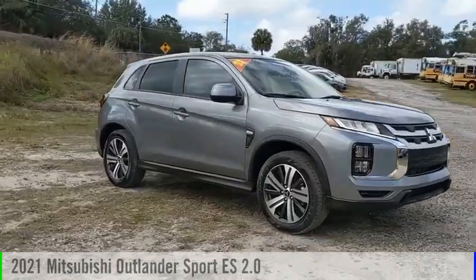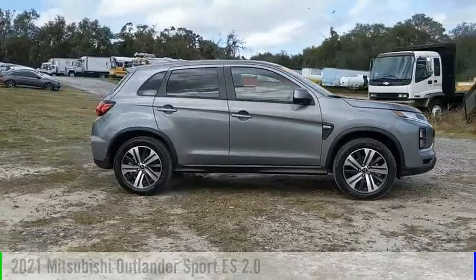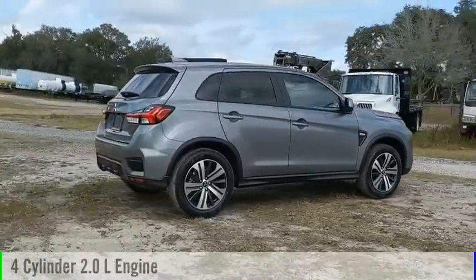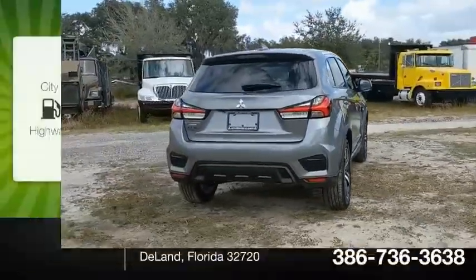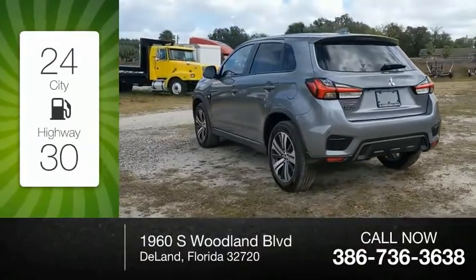Take a ride in the 2021 Outlander Sport. This vehicle is powered by a front-wheel drive, four-cylinder, 2.0-liter engine, and comes with a continuously variable transmission. Great fuel efficiency saves you money by requiring fewer trips to the gas station.